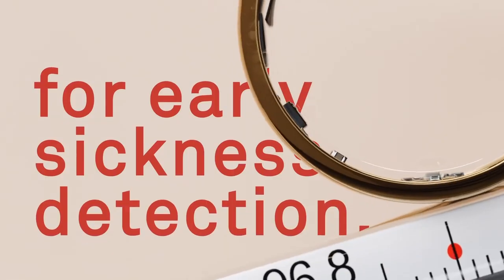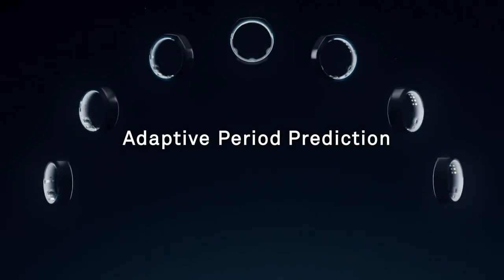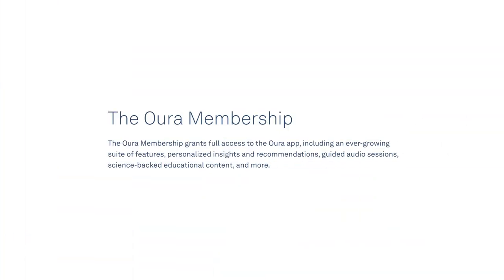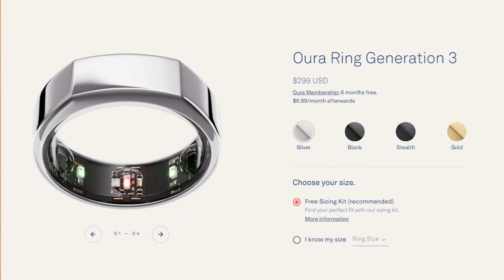This is a bit of an update and an opinion piece based on my experience and thoughts with this new third gen ring and in particular the membership plan — the $7 a month payment plan to access the more advanced features. I upgraded from the gen two ring to the gen three ring, and there was a promo offer where if you upgraded in a certain period, you could get a lifetime membership, which was great, so technically I didn't have to pay for the membership.